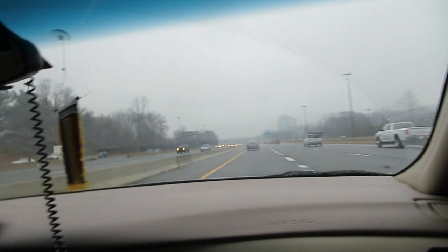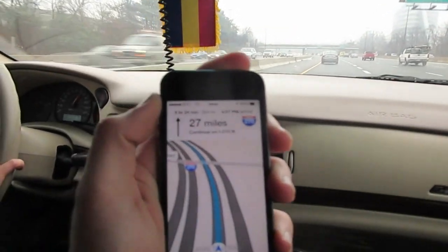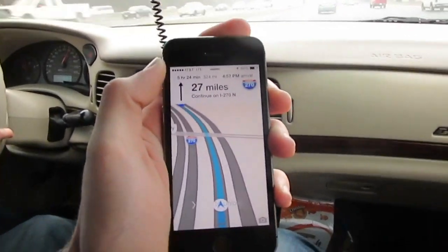E=MC squared, yeah. It's probably cold and it's been raining, misting all morning, but I think we're supposed to be driving out of that. We'll keep you posted. We're looking at 5 and a half hours still, 324 miles total.